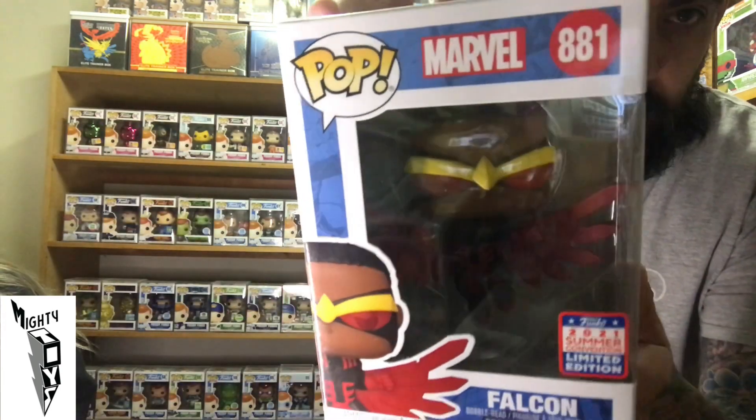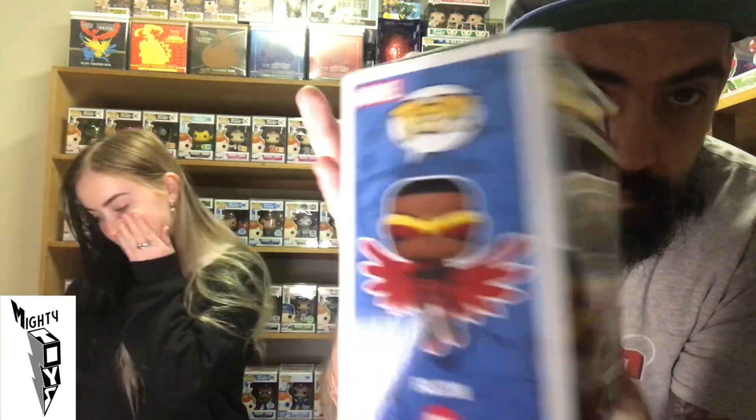Another Marvel — it's Falcon. I've no idea who Falcon is, sorry I'm not a massive Marvel or DC fan. But I do appreciate a cool looking Pop and he does look pretty sick in there. He's got his wings spread, he's ready for battle. I'm not sure about his sunnies but nonetheless it's pretty cool.